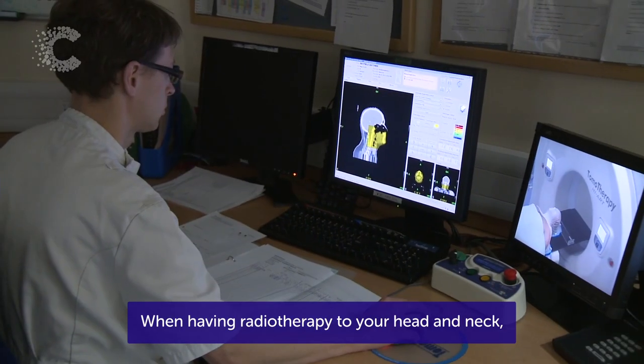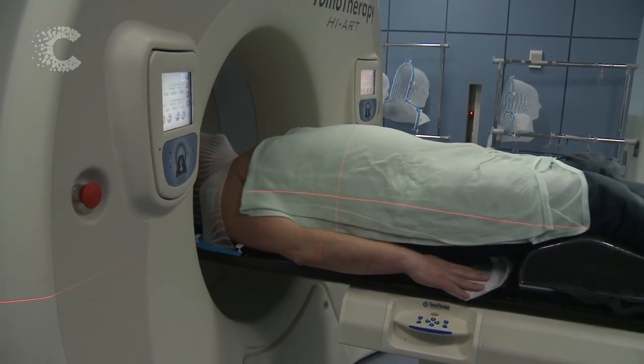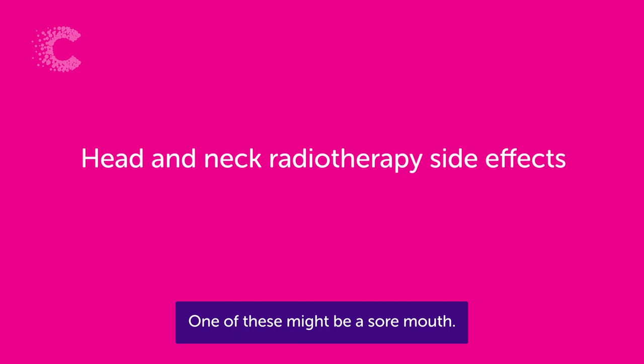When having radiotherapy to your head and neck, you can experience many different side effects. One of these might be a sore mouth.